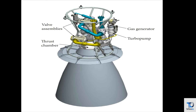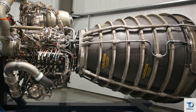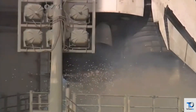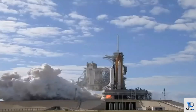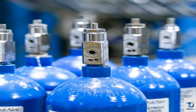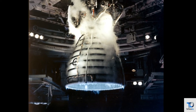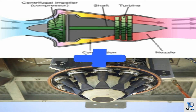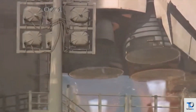The thrust chamber is a very important part of the cryogenic engine. Thrust is generated in the thrust chamber by the efficient conversion of chemical energy into the kinetic energy of gases. This is obtained by combustion of liquid propellants in the combustion chamber, followed by acceleration of hot gases through the diverging section of the nozzle to acquire high gas velocities and enhanced thrust.